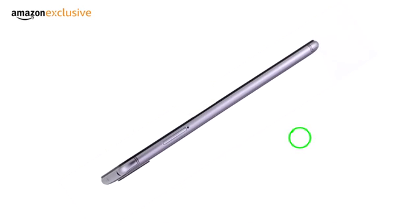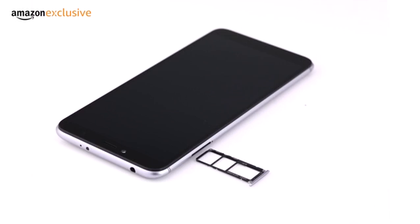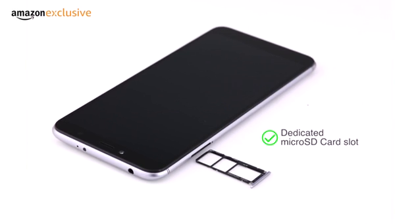The Redmi Y2 has dual nano-SIM slots, which both support 4G VoLTE capability. This phone also has a dedicated microSD card slot.